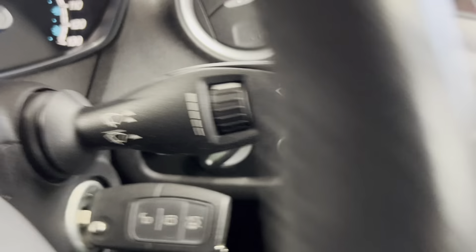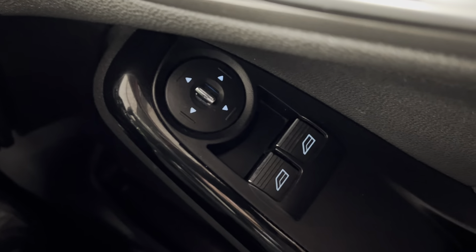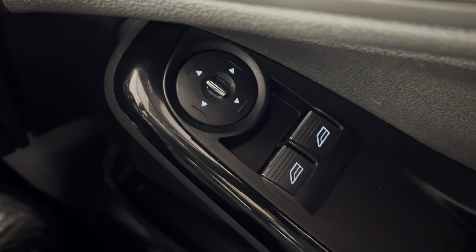You've also got your wipers on that side, with lights and fog light controls just down there. There are electronically adjustable door mirrors and electric windows in the front as well.